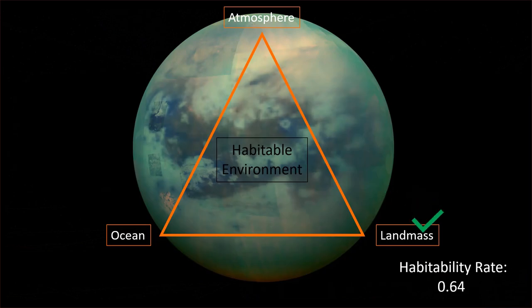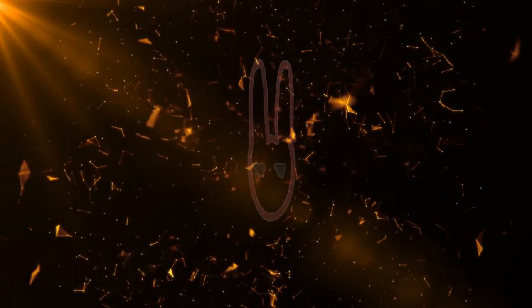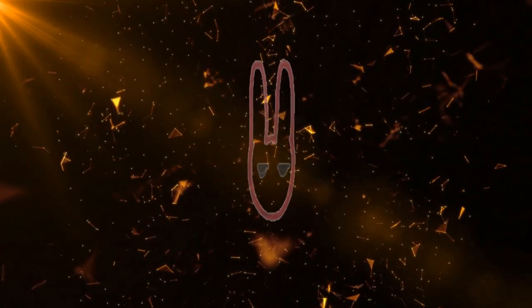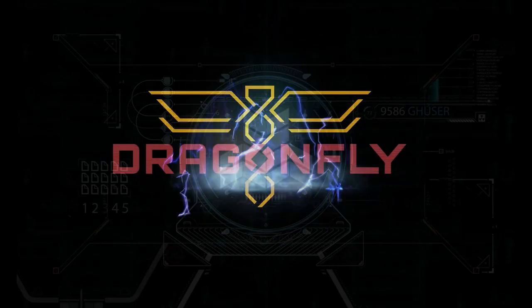According to the Planetary Habitability Index, all of these factors give Titan the highest habitability rating of any known world. Of course, so much of this is speculation and theory — we simply need to know more. This is where Dragonfly comes in.